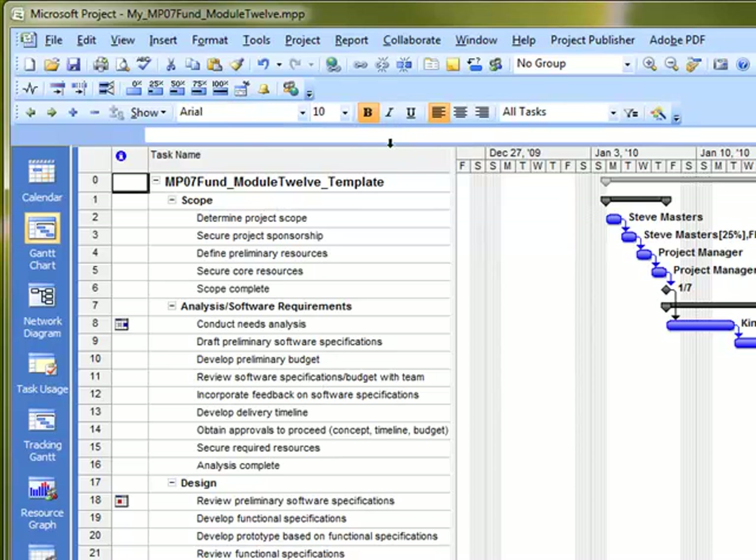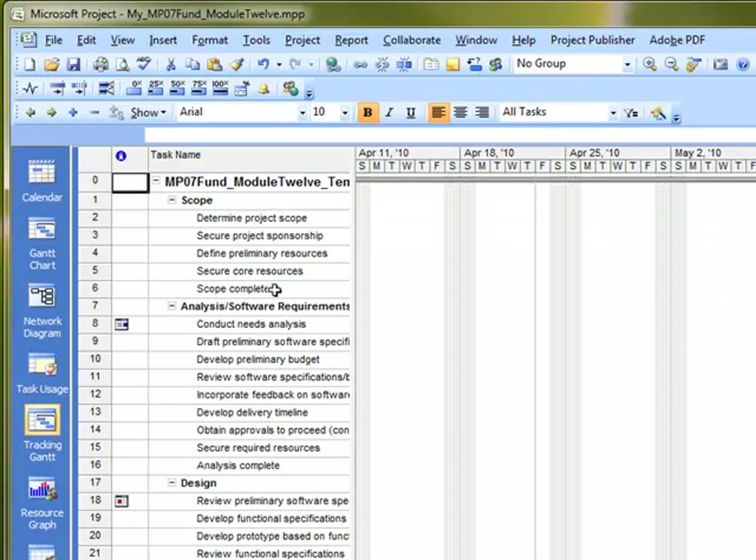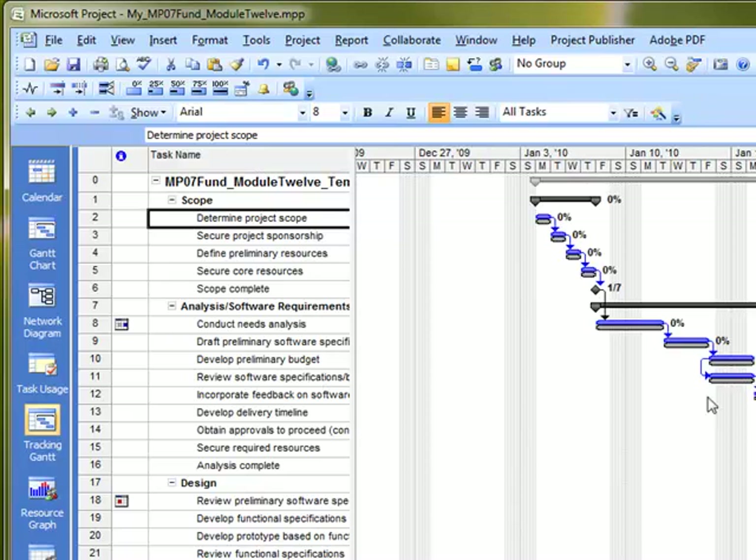Now that we have our tracking toolbar, the other thing we'll do is go into the Tracking Gantt. If you're showing your view bar on the left-hand side, just go to the Tracking Gantt. It will look a lot like the Gantt chart. Use the Scroll to Task button to navigate there. You'll notice the Gantt chart area looks slightly different — it's showing you the baseline information that we wouldn't have seen before setting the baseline.